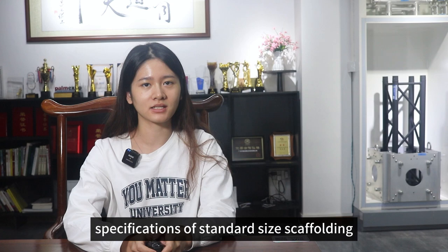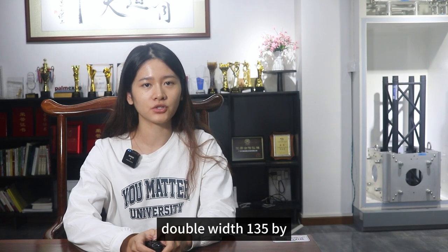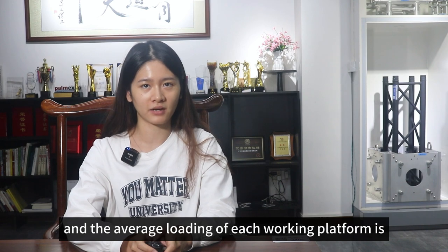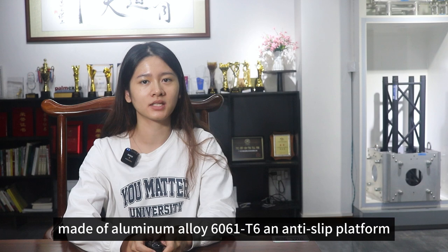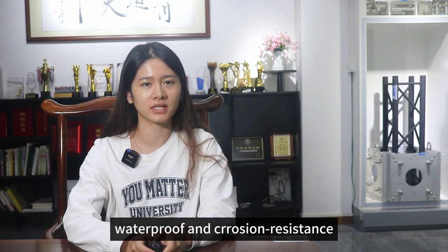Specifications of standard size scaffolding: single width, 75 by 2000 by 3000 millimeters; double width, 135 by 2000 by 5000 millimeters. By the way, customized height ranges from 2 to 20 meters. The average loading of each working platform is 272 kilograms, and maximum loading up to 900 kilograms. Made of aluminum alloy 6061 T6 and anti-slip platform, waterproof and corrosion resistant.